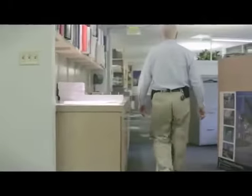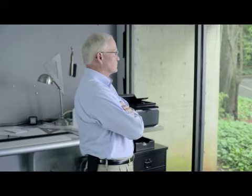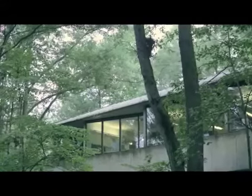My name is John Neal. I've been a plumbing designer for over 30 years. A plumbing designer designs plumbing systems for new construction and renovations.